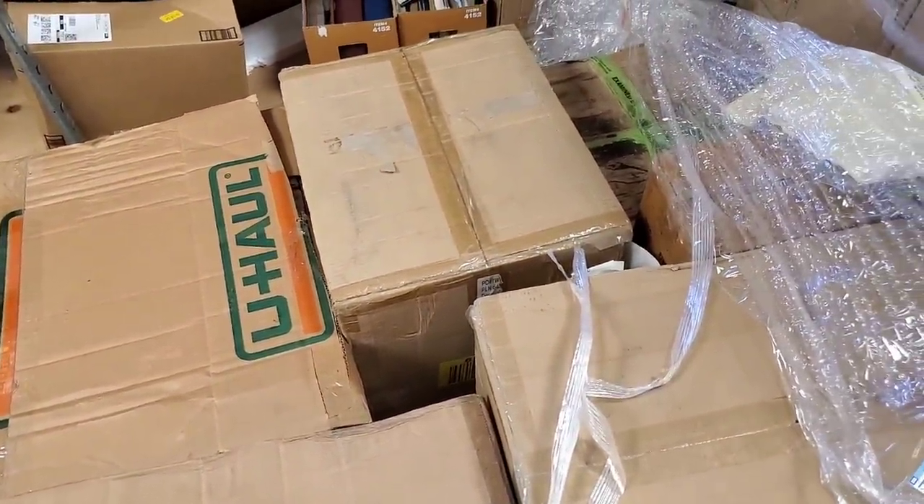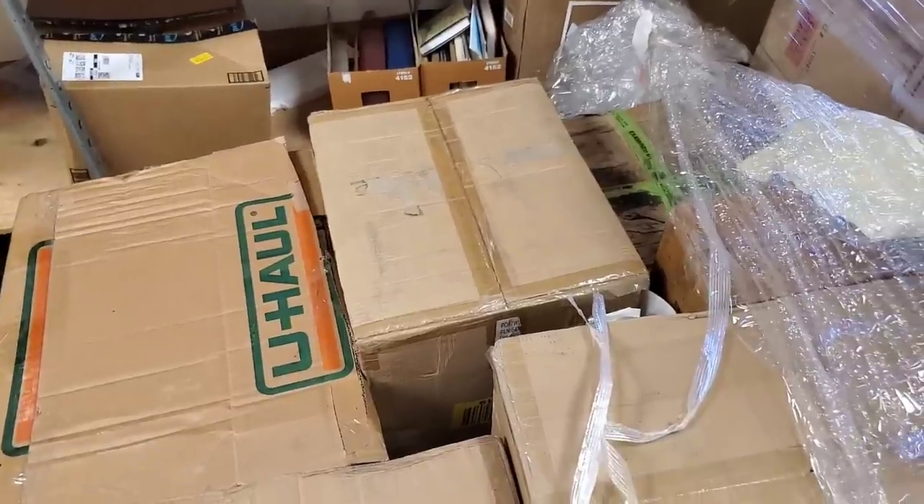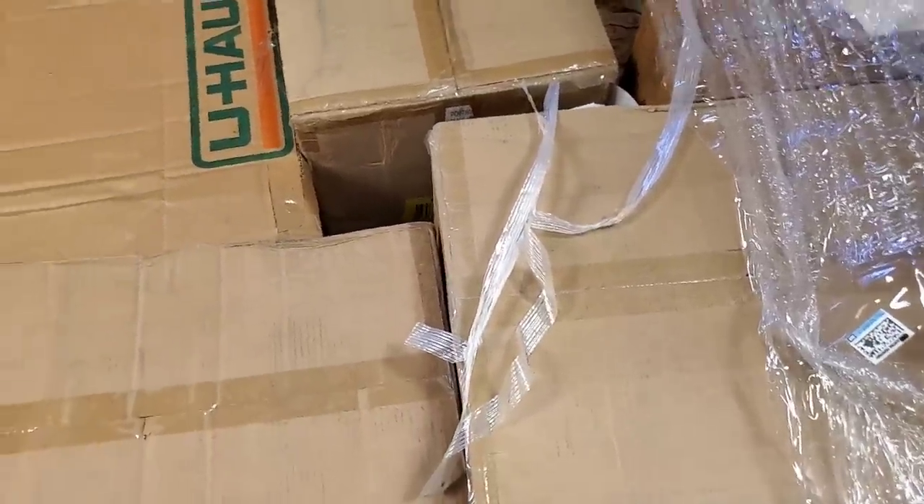We have four more pallets en route but I'm almost out of space. We could make space though - we're unboxing feverishly so we make more room for all the fun stuff.